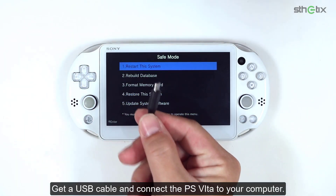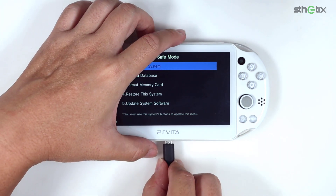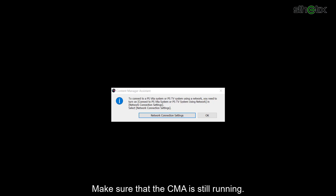Get a USB cable and connect the PS Vita to your computer. Make sure that the CMA is still running.